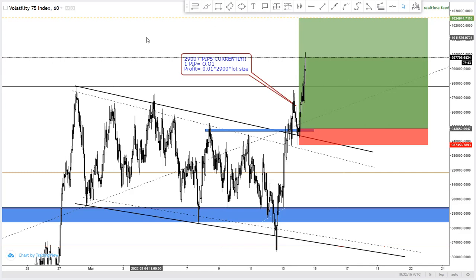Once again, welcome to this YouTube channel. We hope you've already liked and subscribed. If you're new to this channel, make sure you subscribe so you don't miss any of our videos. We are sharing the weekly overview of the Volatility 75 Index on the five-minute timeframe.